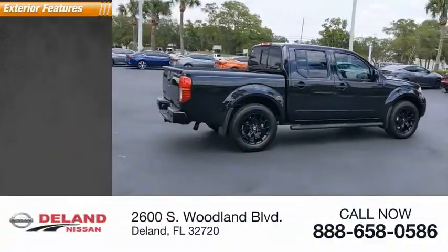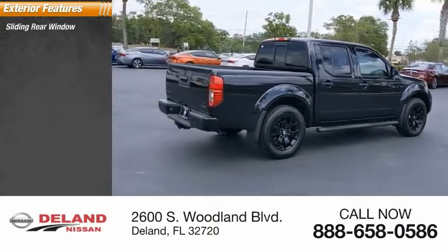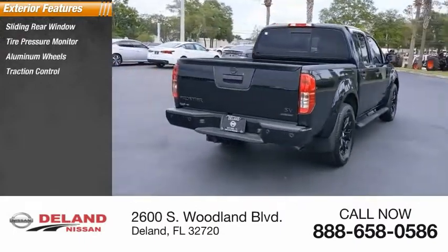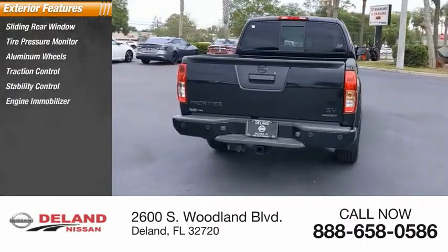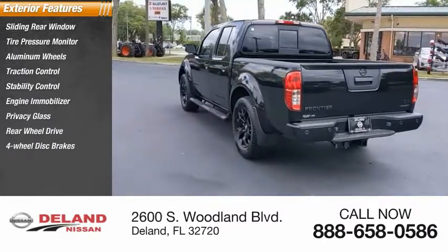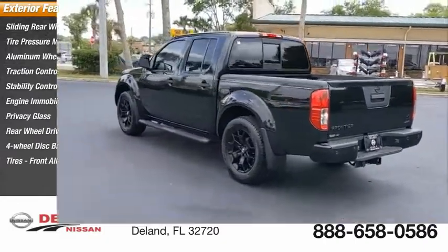Here are some of this vehicle's great options: sliding rear window, tire pressure monitor, aluminum wheels, traction control, stability control, engine immobilizer, privacy glass, rear wheel drive, four-wheel disc brakes, and front all-season tires.